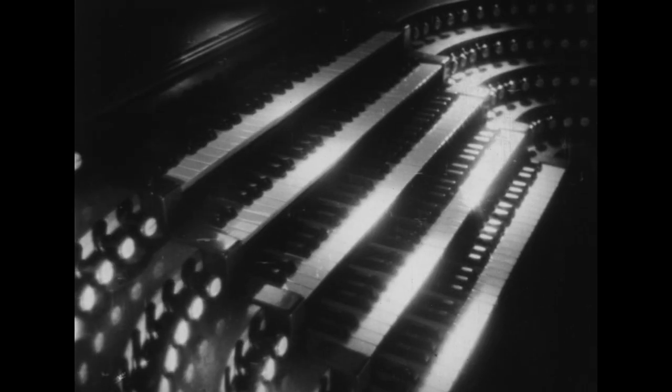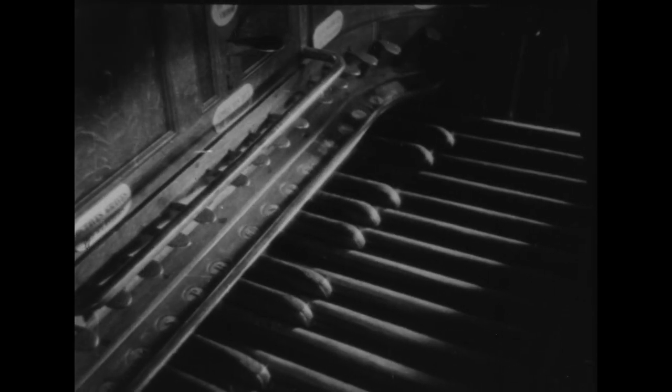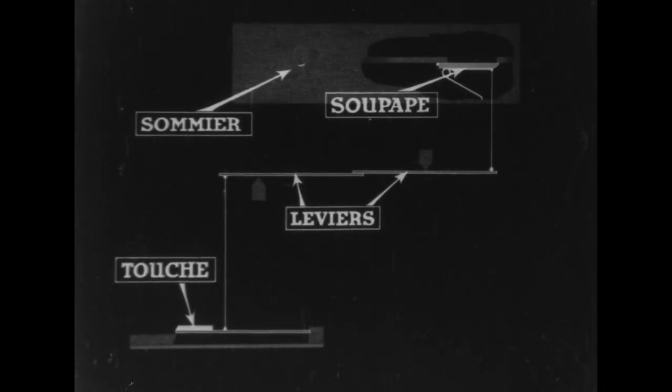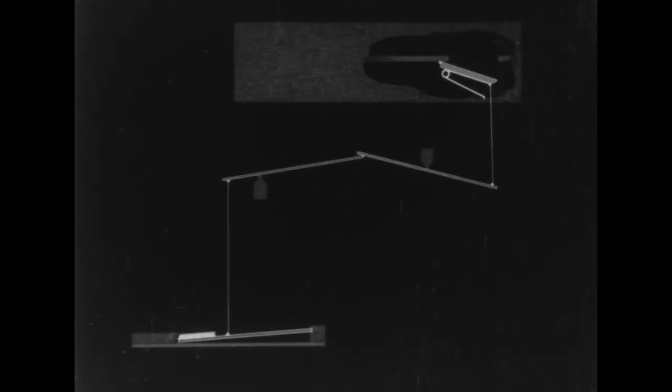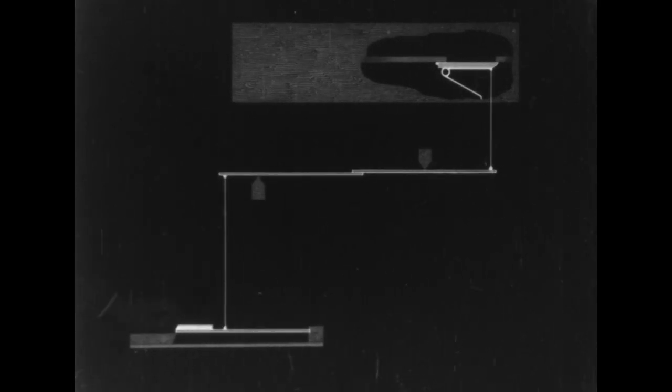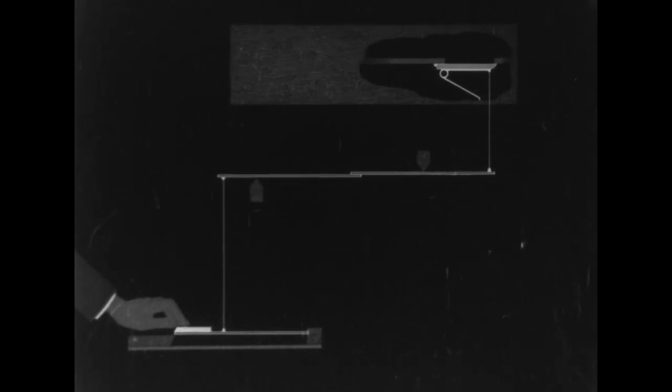Le vent régularise d'abord sa pression dans de vastes soufflets de peau. De là, il gagne les tuyaux par des conduits de bois ou porte-vent. Après les poumons, voici le cerveau de l'orgue : la console, ses claviers à main et son pédalier ou clavier de pied. Chaque touche, par l'intermédiaire d'une tringlerie, commande l'ouverture ou la fermeture d'une soupape logée dans un des sommiers ou distributeurs d'air placés en dessous des tuyaux. C'est à ces sommiers qu'aboutissent, d'autre part, les porte-vent que nous avons vus tout à l'heure.